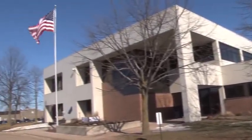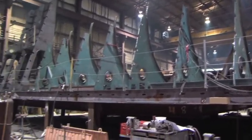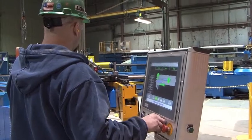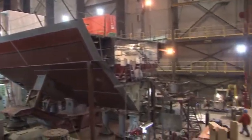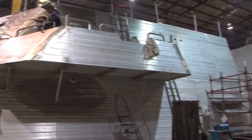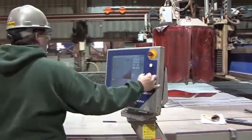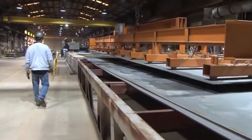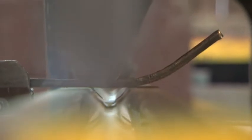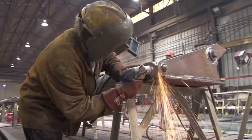Marinette Marine Corporation was founded along the Menominee River in Marinette, Wisconsin, in 1942, in order to meet America's growing demand for naval construction. From humble beginnings with a contract to build five wooden barges, MMC has grown into a world-class shipbuilder, having designed and built more than 1,300 ships and some of the most technologically advanced vessels on the planet. Because of its record of delivering ahead of schedule and within contracted costs, MMC has a long-standing relationship with the United States Navy.